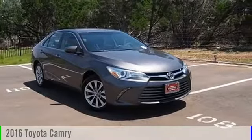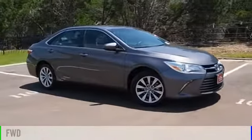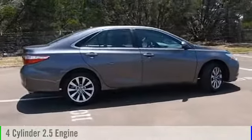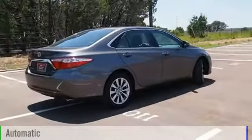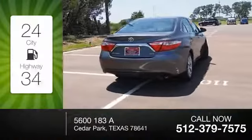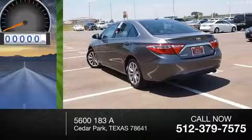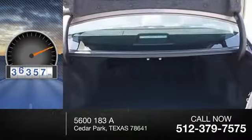2016 Camry. This vehicle is powered by a front-wheel drive four-cylinder 2.5 liter engine and comes with an automatic transmission. Great fuel efficiency saves you money by requiring fewer trips to the gas station. This vehicle has less than 40,000 miles.